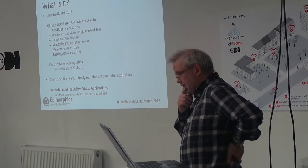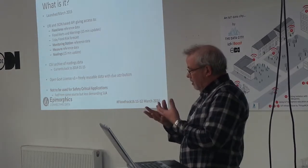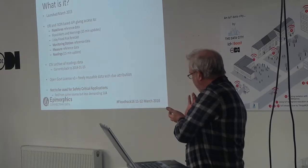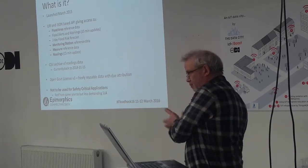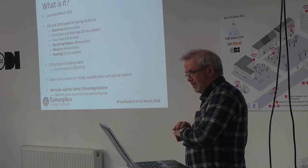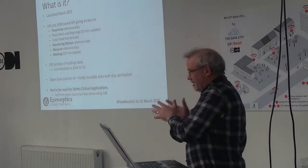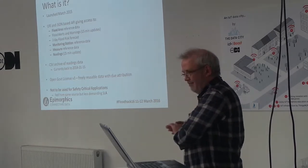It comes directly from the Environment Agency. It's not the main system they use for safety-critical interests — they have a hub where they distribute data to agencies with formal arrangements. We behave like one of them, but we republish the data on separate infrastructure with a lower, less demanding SLA, because we like to go home on weekends. But it's there as open data, and if people try to bring our site down, it won't affect the safety-critical side.